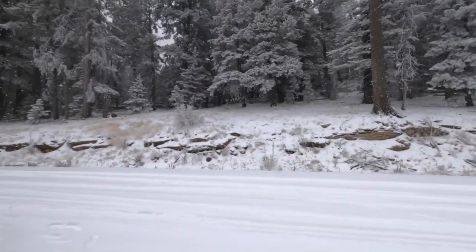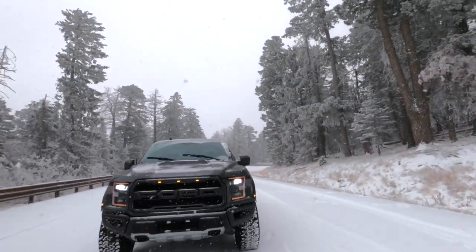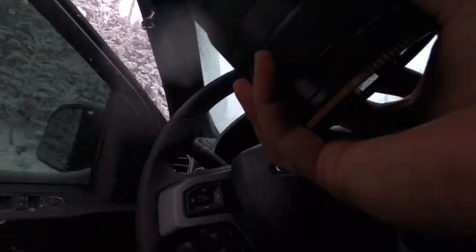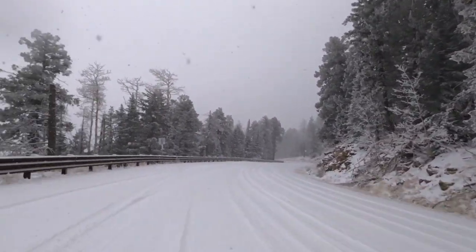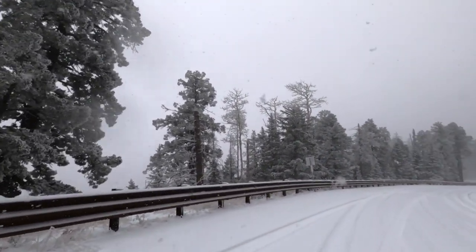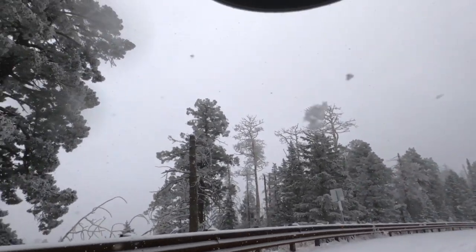All right, we're almost to the top. Let's hop out and get this one. So that's the truck telling me that the key is in my pocket — never really understood why it does that.